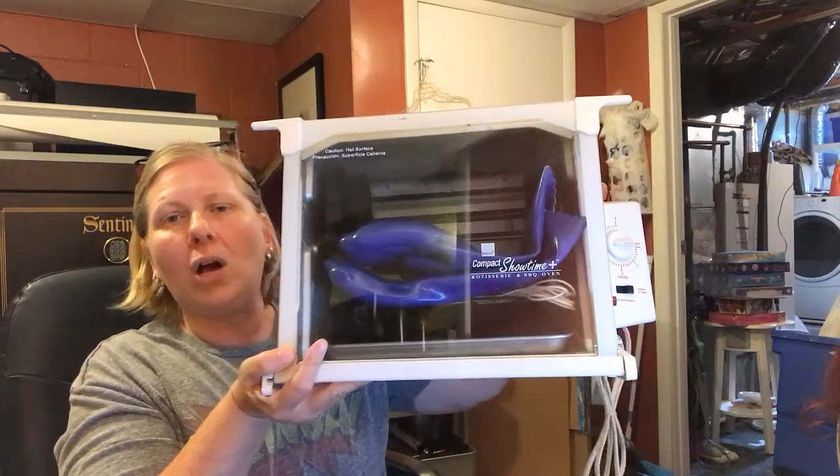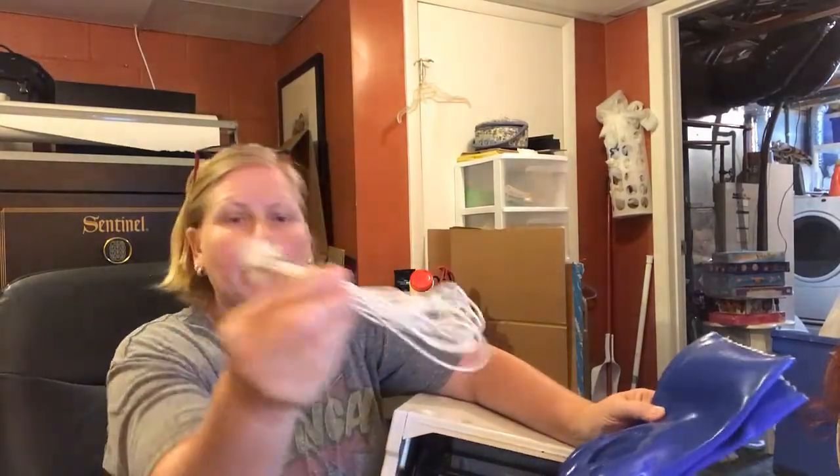The Ronco rotisserie is the compact version. I actually cooked a chicken in it last week, then finally got it cleaned and listed. It came with gloves, trussing for chicken, and a basket — all the accessories, though no manual. I paid four to six dollars for this and it sold for $32.99 plus shipping. Yes, it'll be a pain to ship, but for the profits on these I'll go ahead and do it. Somebody bought it as soon as I listed it.